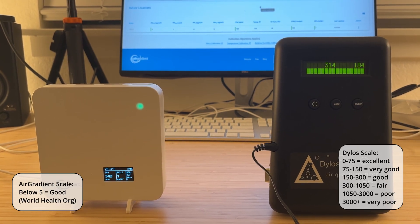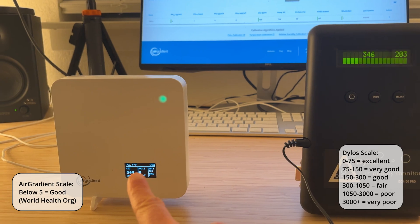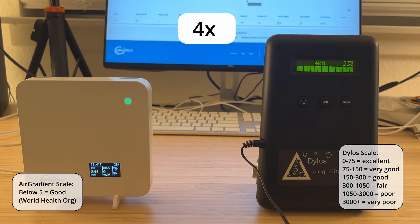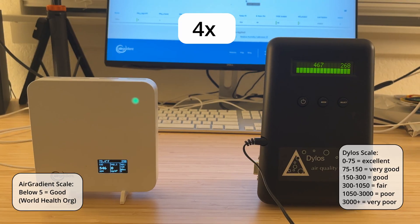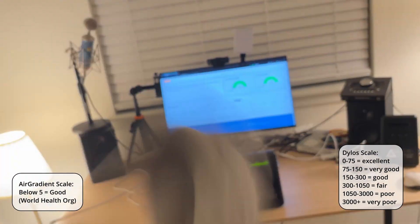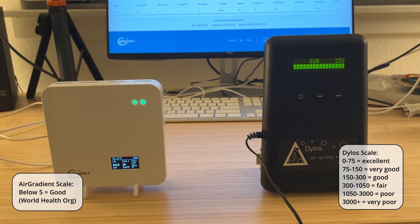The AirGradient is now at one, and back to zero again. The Dylos continues to climb, past 400, past 500. Now I'm going to shake out an even dirtier towel. And the AirGradient is still at zero.